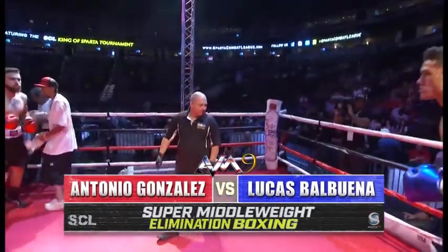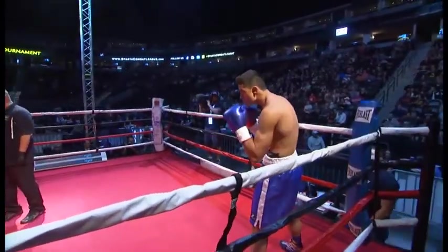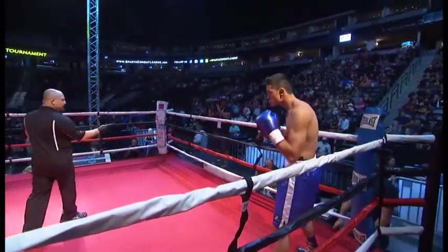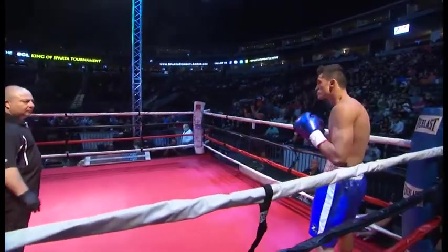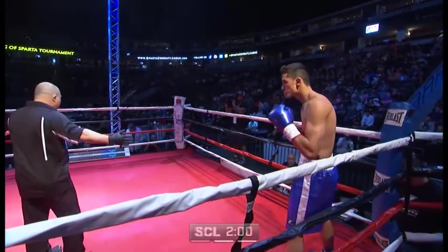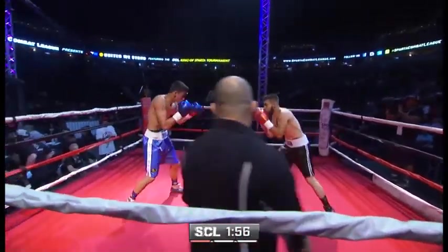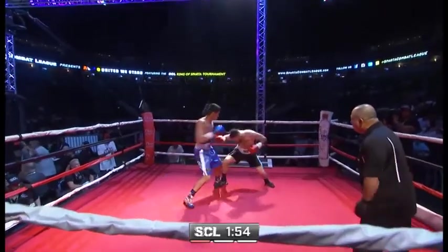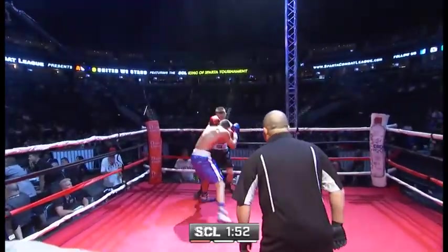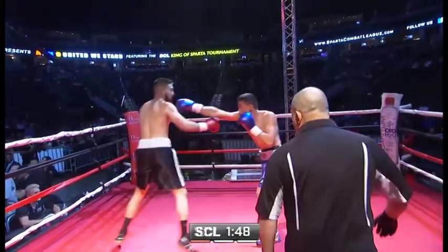We're ready to go, switching sports here to boxing. Here we go, Sam. Look at this action — coming out fast right away, both fighters. No need to wait tonight. My goodness, these guys are fighting like somebody stole something.